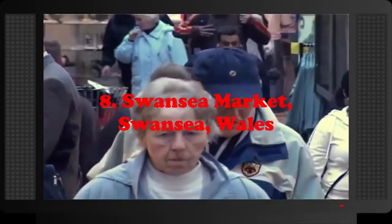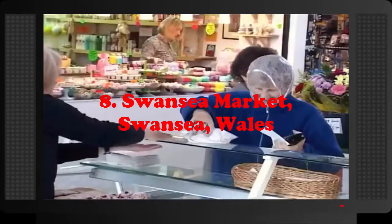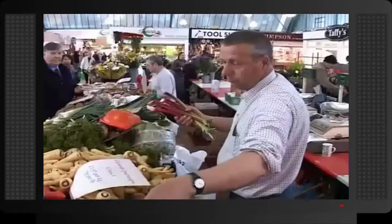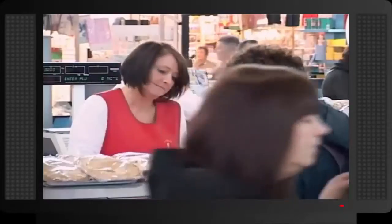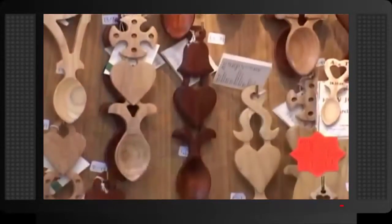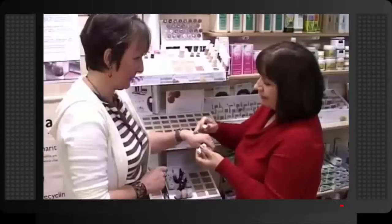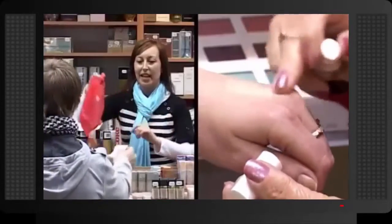Number 8: Swansea Market, Swansea, Wales. Located in the city center of South Wales, the Swansea Market is the largest indoor market in Wales. The market includes vendors selling mainly food products: fruits, vegetables, meat, and cheese. There are also stalls selling clothes and other non-food merchandise. Fast food and cafes are also located within the market.